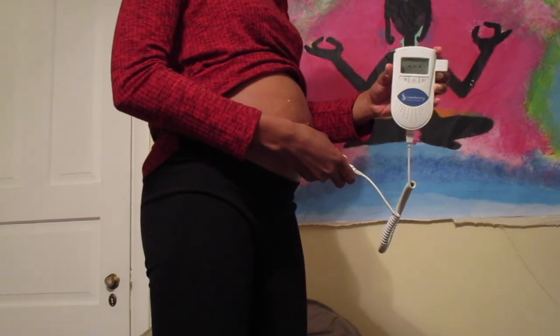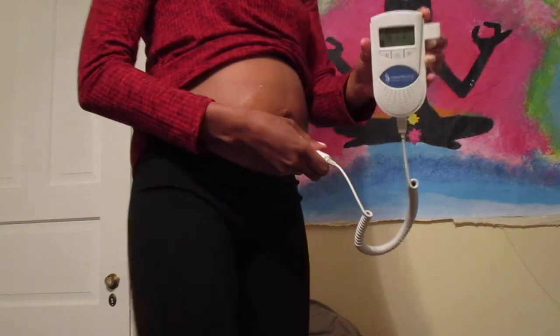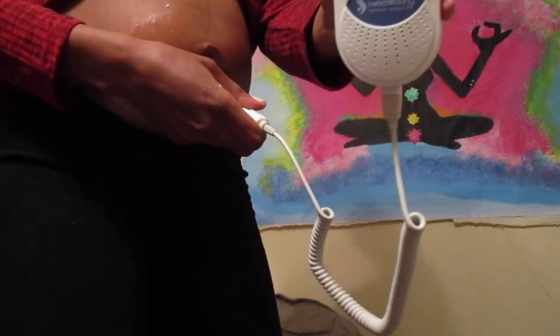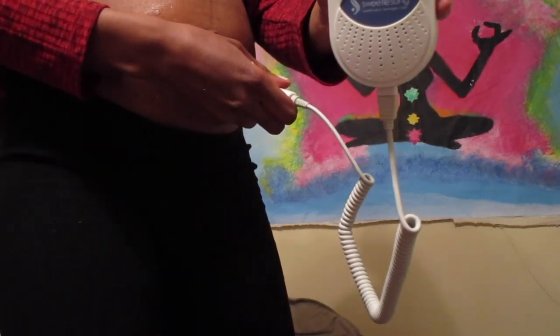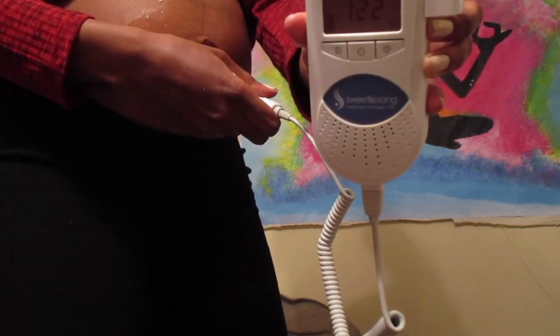So there's his heartbeat — you can hear that. My neighbor is vacuuming so sorry about that. But yeah, that was his heartbeat. Dopplers are awesome to be able to listen and hear your baby whenever you feel like it.